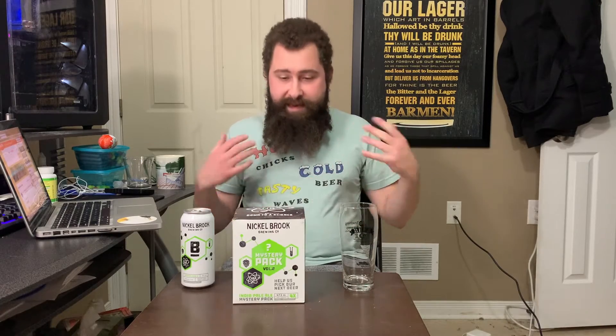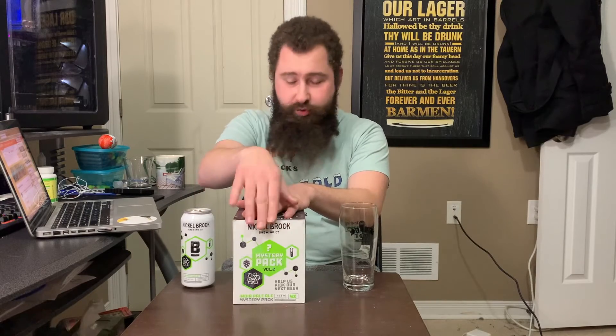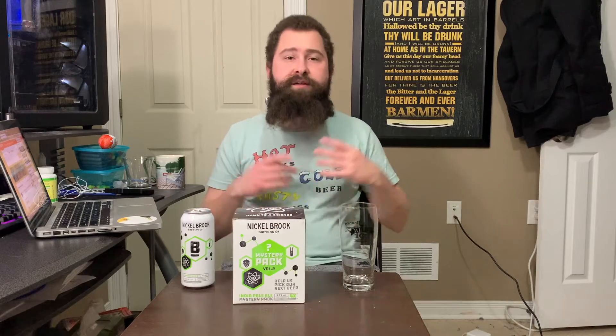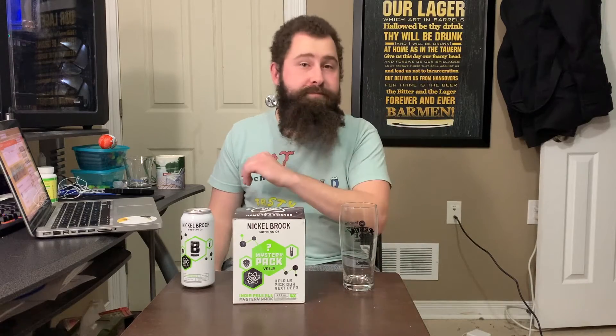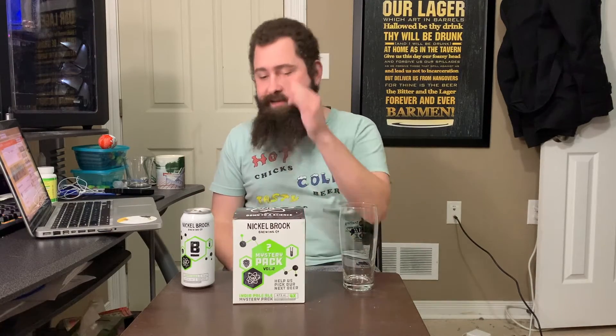Here at the end of 2020, Nickelbrook is doing the same thing again with Mystery Pack Volume 2. Instead of blue, purple, and white colors, it's lime green — pretty cool. This time, instead of different styles, they're sticking with all IPAs at varying ABVs. We know the alcohols but nothing else. Today we're looking at Mystery Beer B, comparing it to A, and we'll cover C and D in the next couple of days.